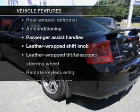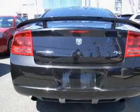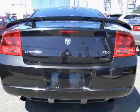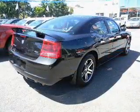Plus, enjoy these notable features that are included in this vehicle: keyless entry, power door locks, power windows, cruise control, an AM-FM stereo with a CD player, power steering, and air conditioning.